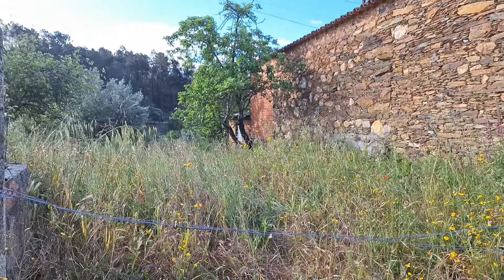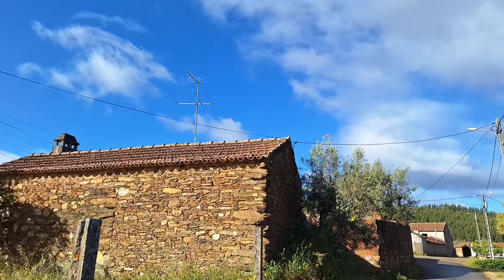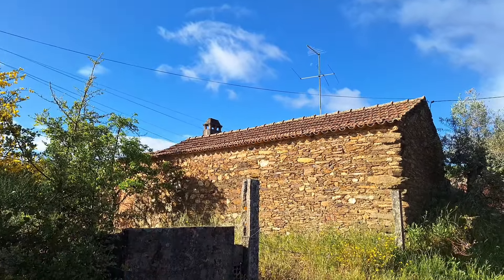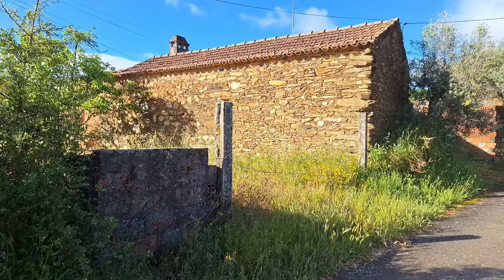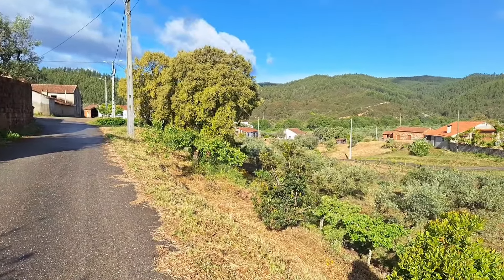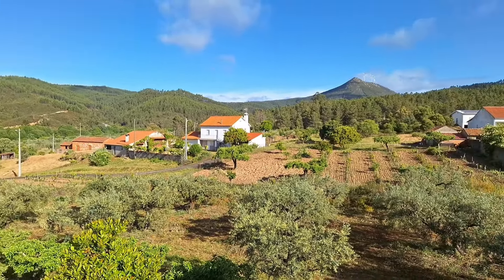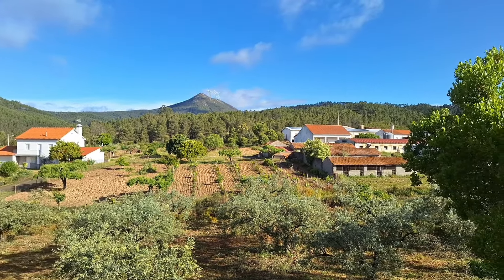It's in here behind these gates. The estate agent isn't here yet. This is the gable end of the stone building — it's the house. There's a river somewhere because this land goes down to a river. The land that's with it is the other side of that tree. I don't know whether this is part of it but we'll find out when the estate agent gets here. Just wanted to get a quick look before they arrive.